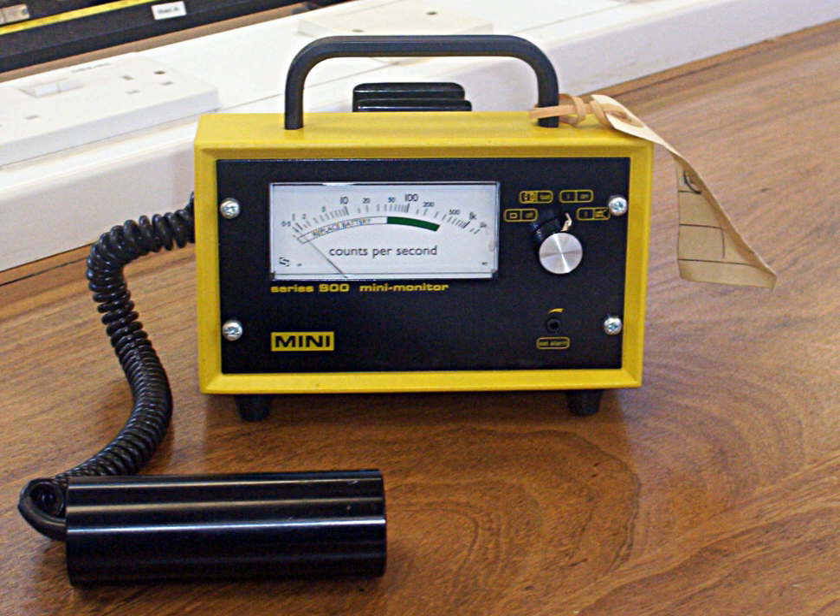A variation of the Geiger tube is used to measure neutrons, where the gas used is boron trifluoride or helium-3 and a plastic moderator is used to slow the neutrons. This creates an alpha particle inside the detector, and thus neutrons can be counted.